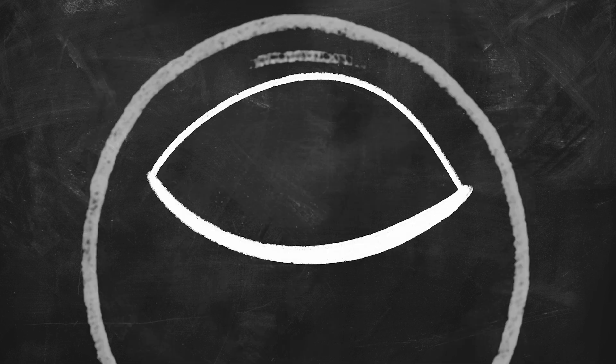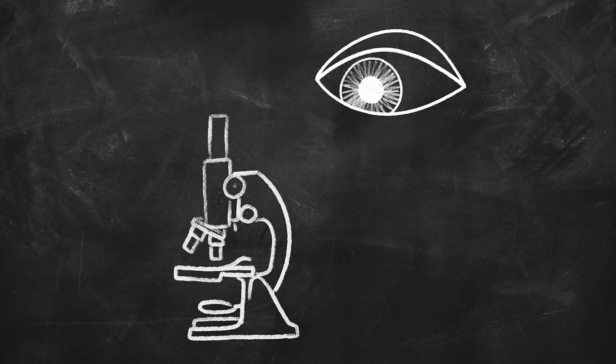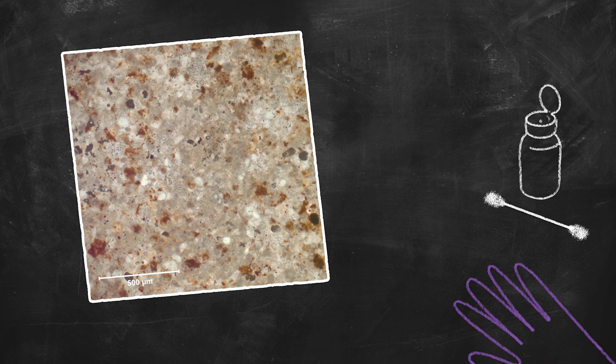Every tiny detail opens a window of information. We then turn to scientific equipment to take a closer look. Exhibit A: a small sample observed from under a microscope tells us the object's material — limestone. This helps Lucretia know how best to clean it.